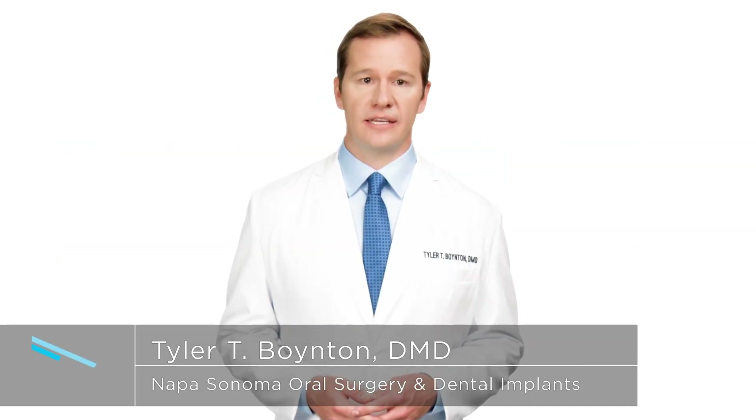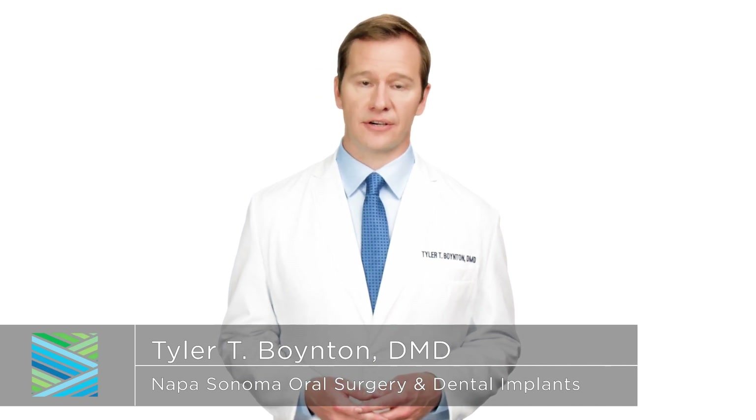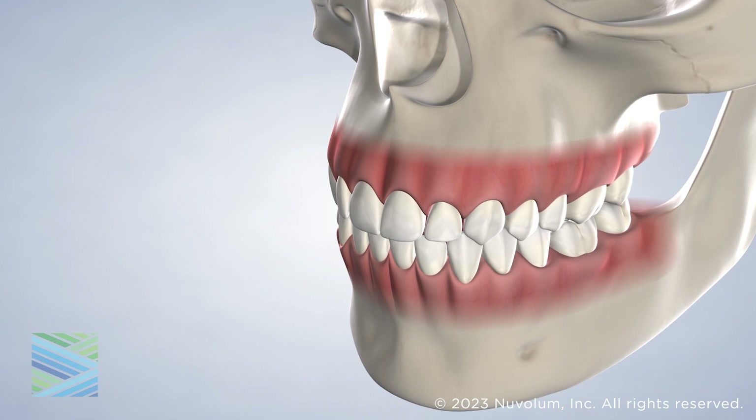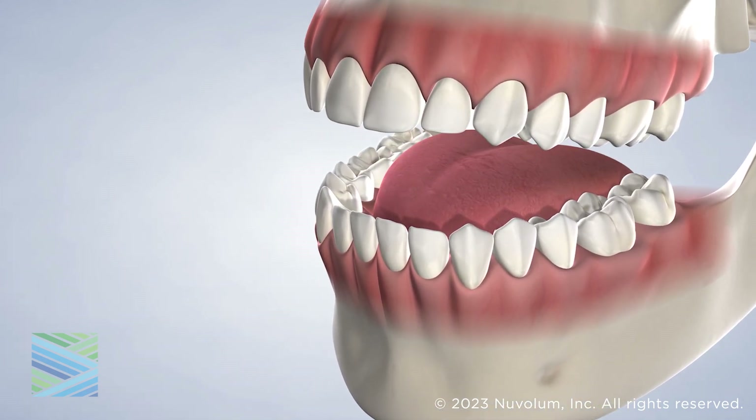There are many reasons why a patient may need to have a tooth removed, including gum disease, tooth decay, or even fracture during everyday function. Occasionally, a general dentist can repair this tooth damage with a crown, filling, or root canal.